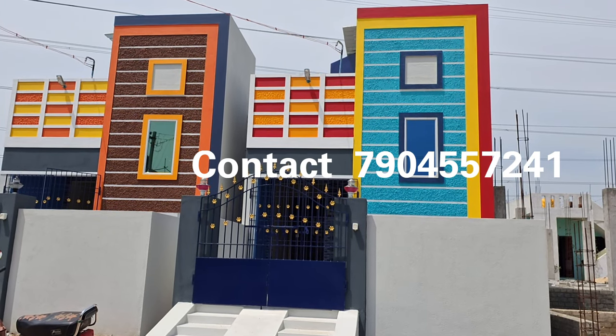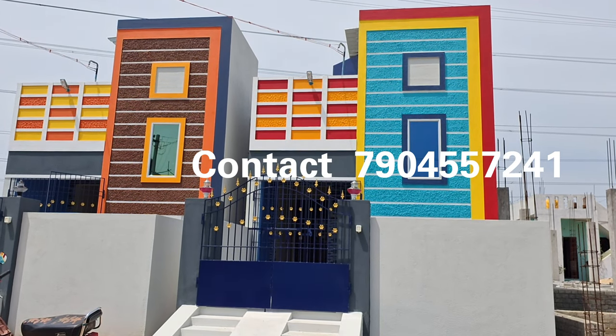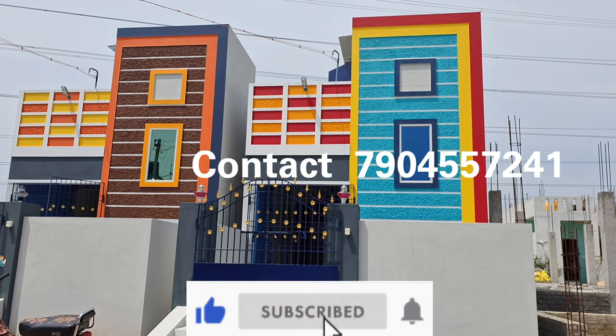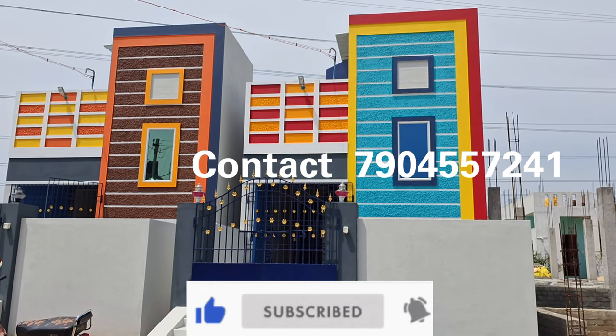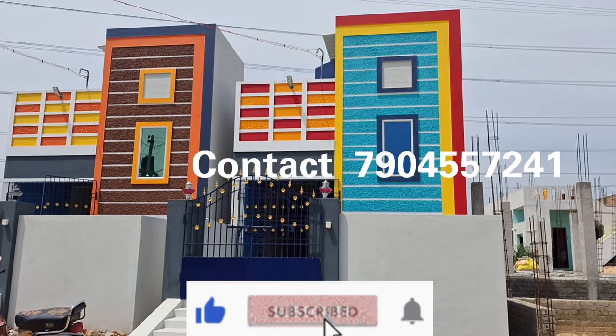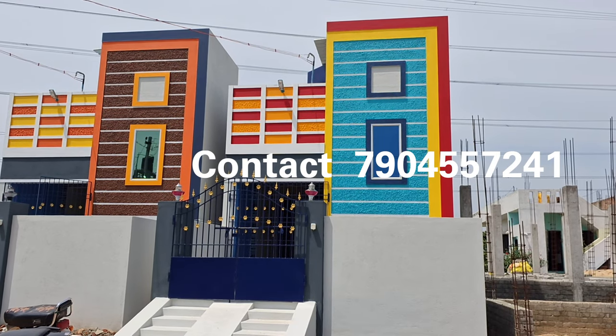Hi viewers, welcome to Saranapurumal Construction. You can see this property in the weapon bar. Please like and subscribe to our channel, and share the link with your friends and relatives. Let's see the property in full detail.